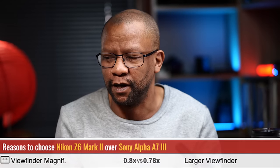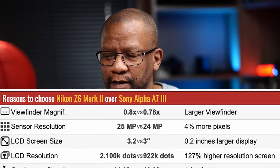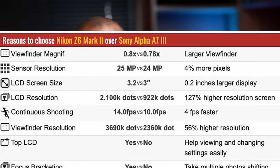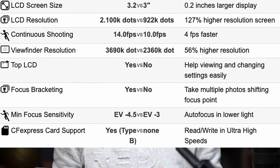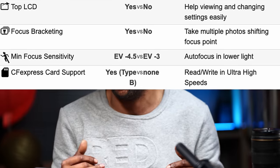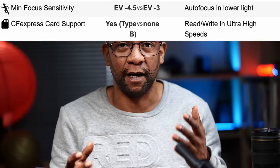Reasons to choose the Nikon over the Sony: viewfinder magnification is higher, sensor resolution is higher, the screen is better, LCD resolution is higher, continuous shooting mode is higher, viewfinder resolution is higher. The Nikon has a top LCD which the Sony doesn't. Focus bracketing is available on the Nikon. Minimum focus sensitivity for the Nikon is EV -4.5, whereas the Sony is EV -3. The Nikon also uses Compact Flash Express and SD card, whereas the Sony only has an SD card slot.